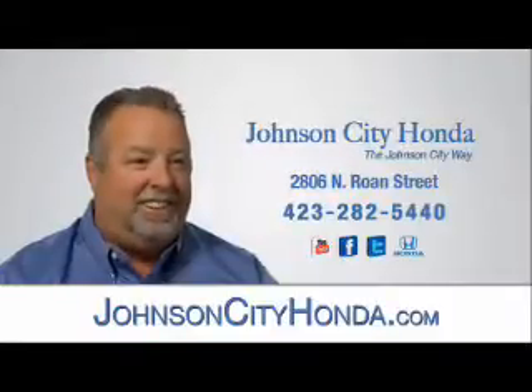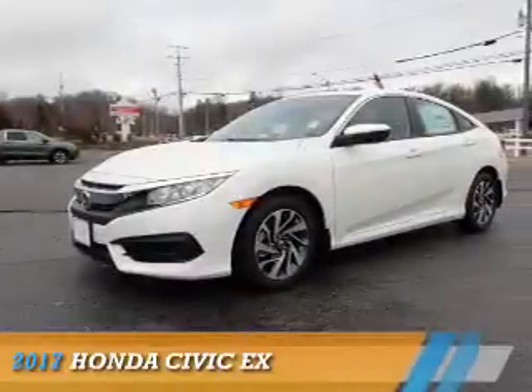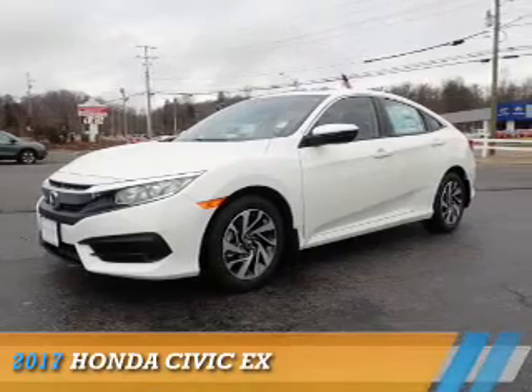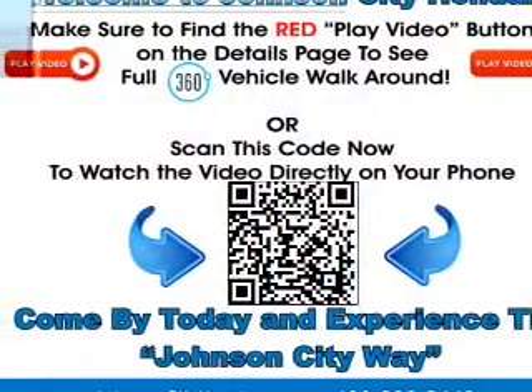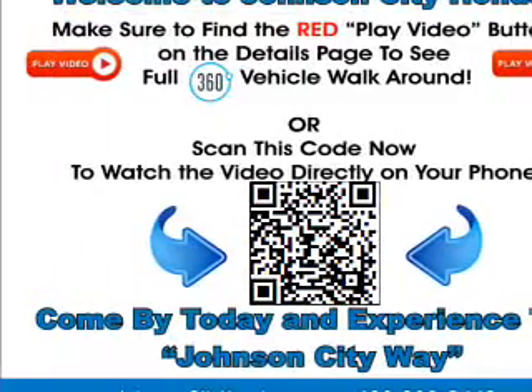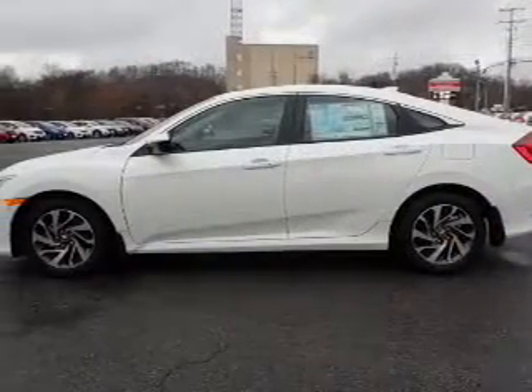Johnson City Honda, Jot City. Presenting the 2017 Honda Civic — it's powered by front wheel drive, a 2 liter 4 cylinder engine, and a continuously variable transmission.